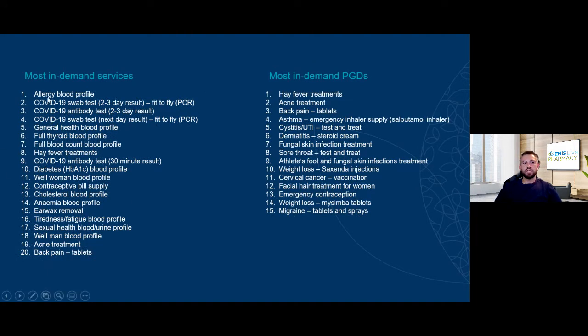Looking at the top 20 most in-demand services, only three are PGDs — hay fever treatment and contraceptive pill supply — and they're at the very bottom. Sixteen of those top 20 are new services launched in the past 11 months: COVID testing fit-to-fly, allergy blood test, general health blood profile, full thyroid blood profile, full blood count. The demand hasn't reduced at all. As we've added more suppliers offering those services, the number of bookings has grown exponentially. PGDs will always remain a staple, and offering the most in-demand PGDs is also super important.